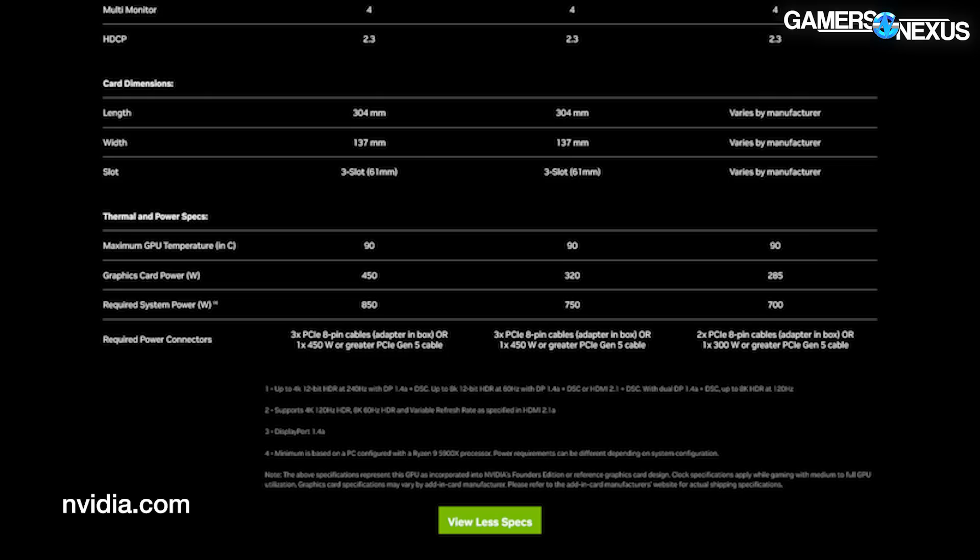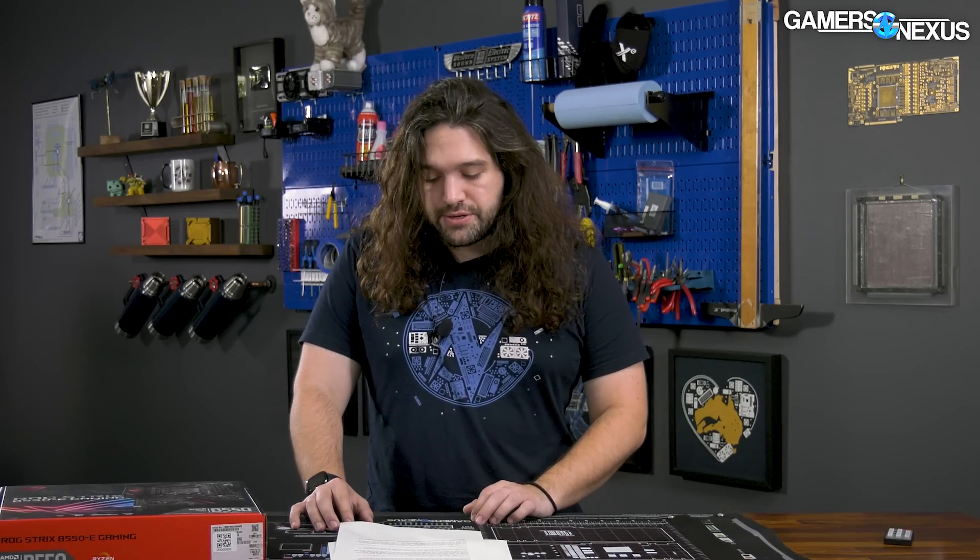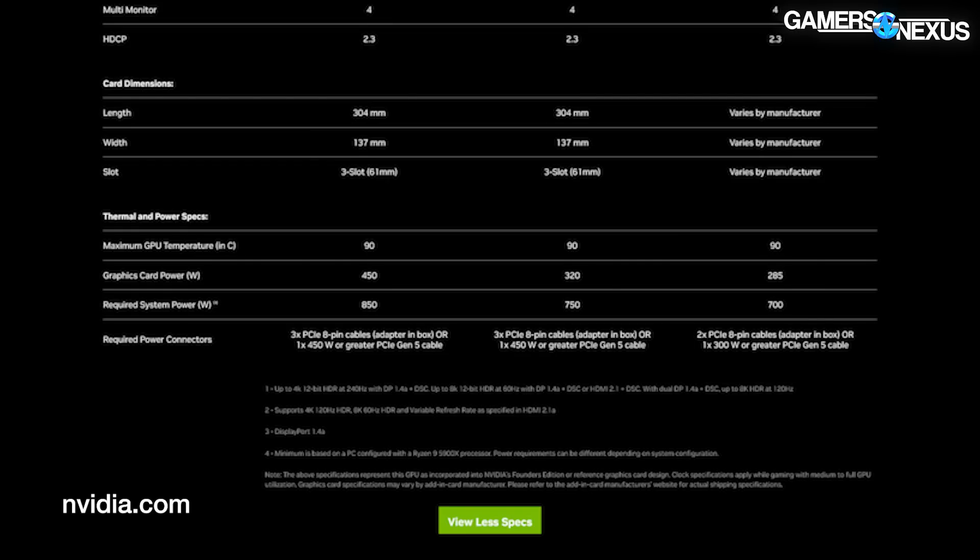Power connector requirements for the Founders Edition models: the 4090 lists three PCIe 8-pin connectors with an adapter to 12-pin included, or one 450-watt PCIe Gen 5 cable. That is a 12-pin connector — different than the 30-series 12-pin connectors — and it will be sold with power supplies that are PCIe 5-ready. These are called 12VHPWR connectors. The 4080 16GB lists three 8-pin connectors or one PCIe Gen 5 requirement, and the 4080 12GB drops to two PCIe 8-pin or one 300-watt Gen 5 cable.